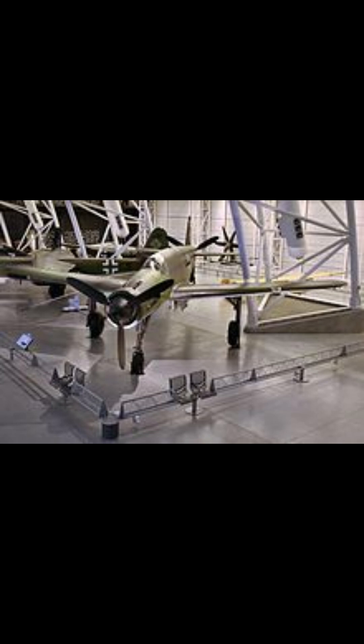but also as a reminder of the tumultuous era in which it was conceived. Through its remarkable design and performance, the Do 335 Pfeil earned its place in history, capturing the enduring fascination of aviation enthusiasts and historians alike.